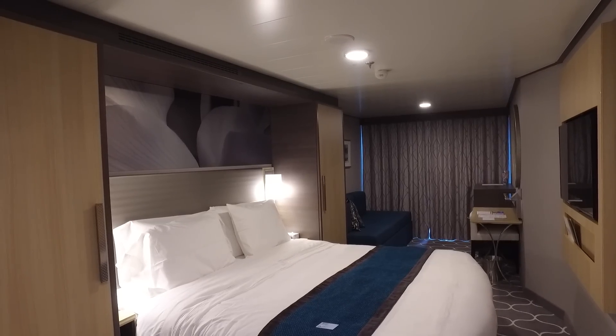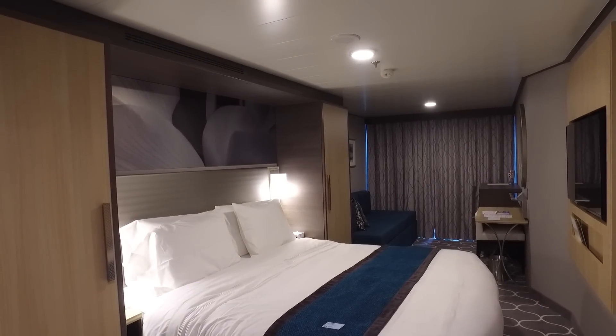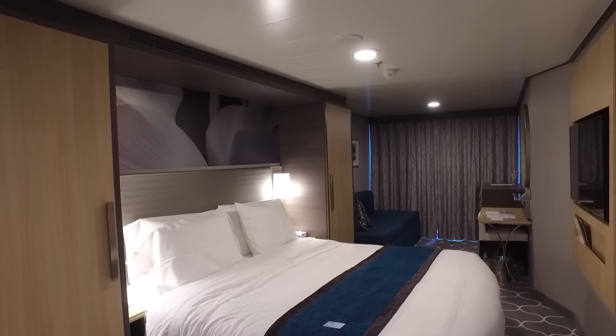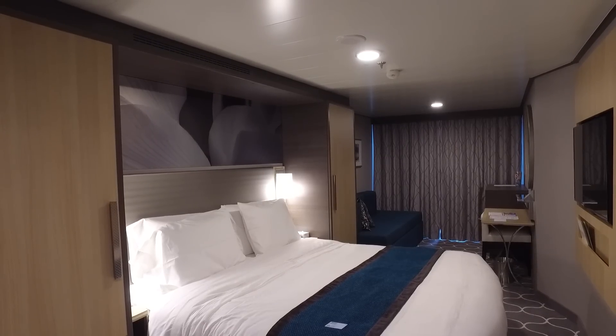Hi, this is Jamie from burkeblogs.com. We're on the inaugural sailing of the Harmony of the Seas out of Southampton on the 22nd of May 2016. I'd like to give you a quick tour of a balcony stateroom on deck 7 of the ship.